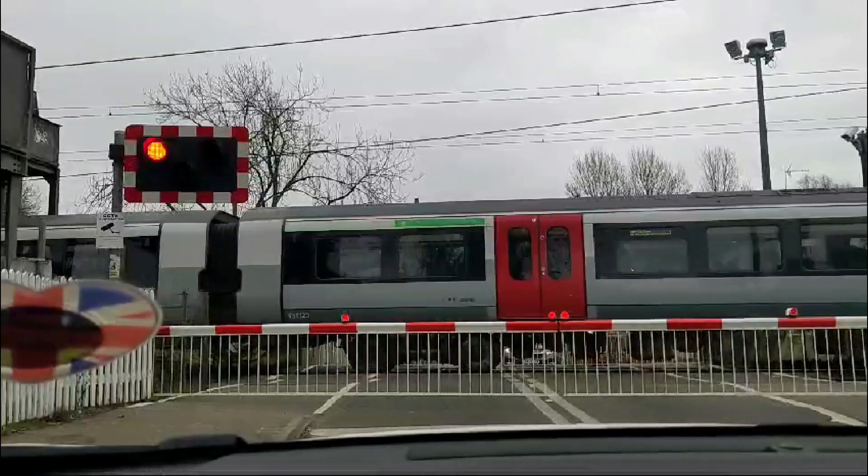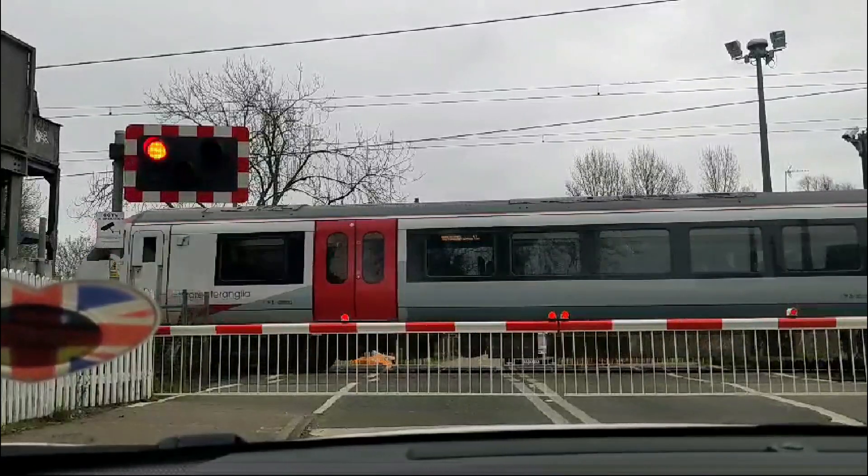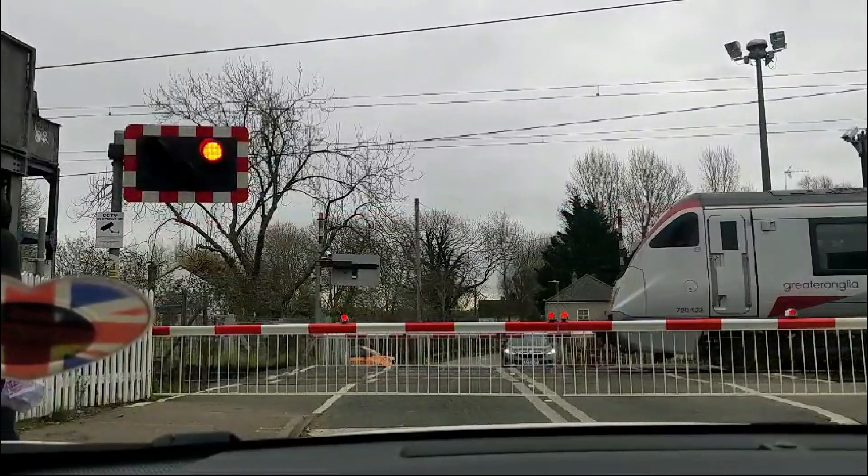As we sit here at the Windmill Lane level crossing, the barriers are down, halting the rhythm of the road to give way to the speed of the rail.